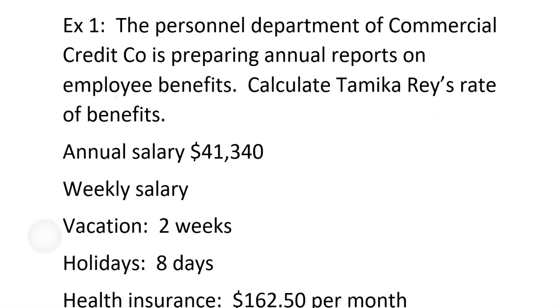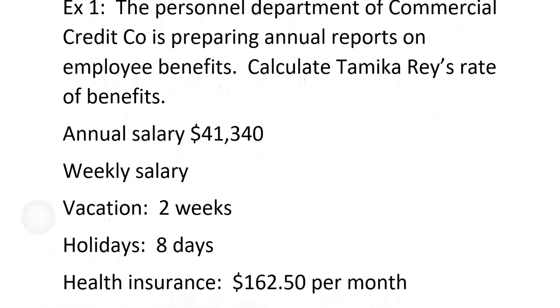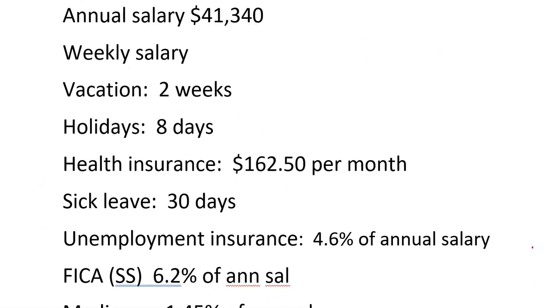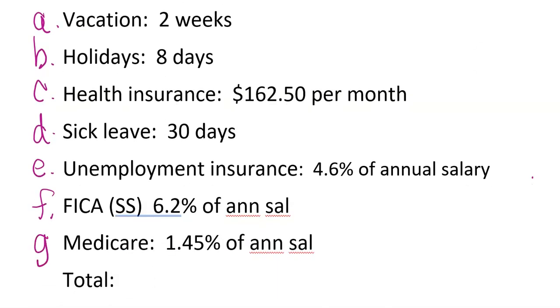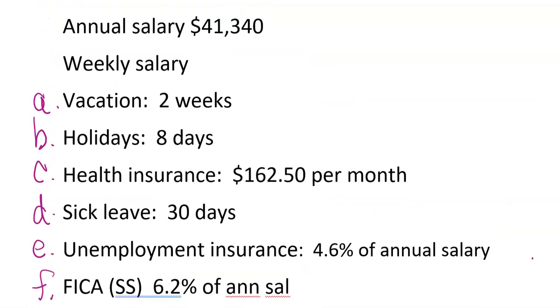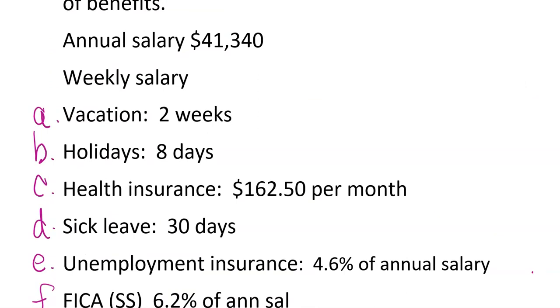Here's the first problem. The personnel department of Commercial Credit Company is preparing annual reports on employee benefits. Tamika's rate of benefits are below. We're going to figure out each one — it will be labeled A through H. It all starts with the annual salary. They'll give you the annual salary, then ask some questions regarding it.